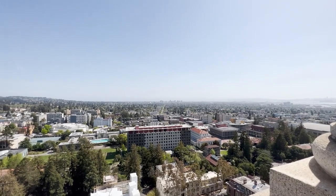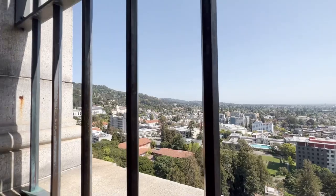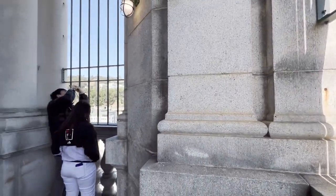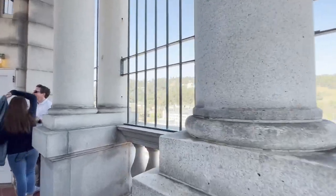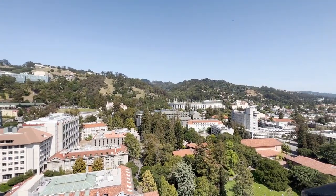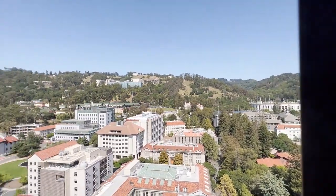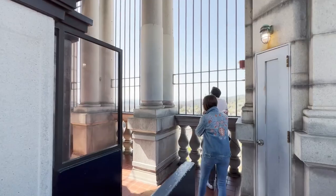You can see downtown Oakland way out there. I think the best view from the campus is this way.